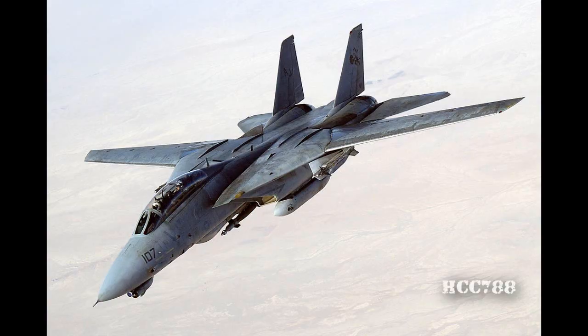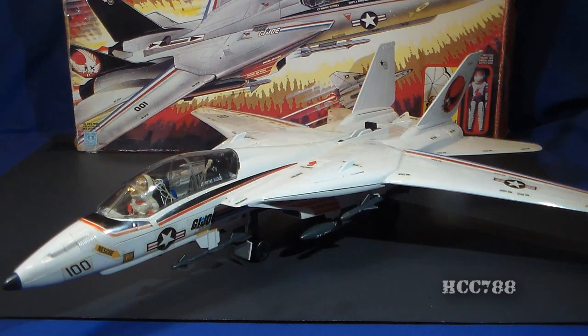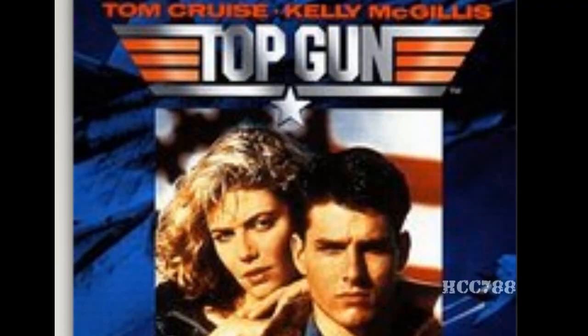The Sky Striker is based on the Grumman F-14 Tomcat, used by the U.S. Navy and in service from 1974 to 2006. The wing sweep design, where the wings sweep back, is designed to maintain optimal lift-to-drag ratio for the speed. The F-14 originally had a maximum speed of Mach 2.34. The F-14 was of course popularized by the 1986 movie Top Gun — but the Sky Striker came out in 1983, so by 1986 there were a lot of Sky Strikers in toy boxes all across America. I'm not saying Top Gun ripped off the Sky Striker, but I'm implying it.